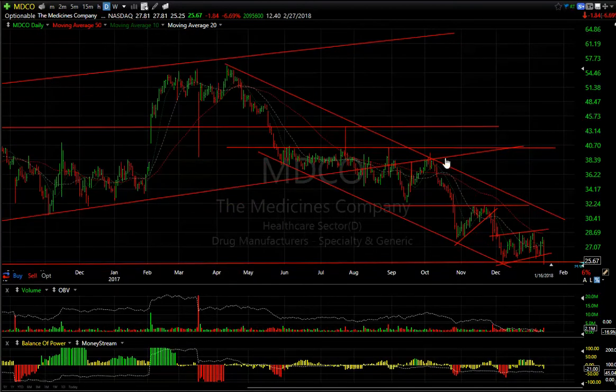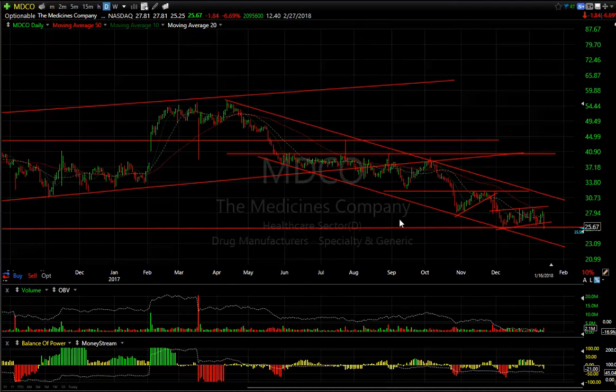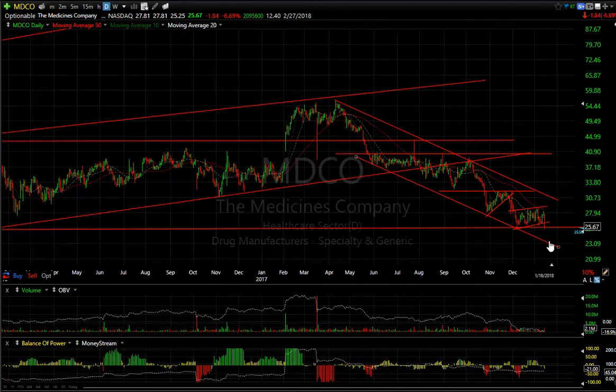MDCO may have broken today — down $1.84, or about 6.7–6.9%. More importantly, if this is a downtrend, you may see a lot more, heading lower towards the $22.30 range if not $20.